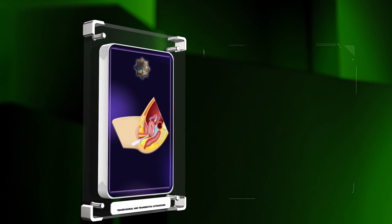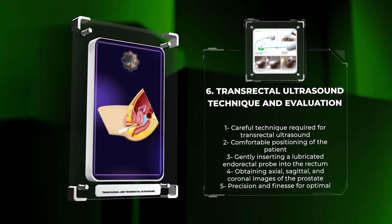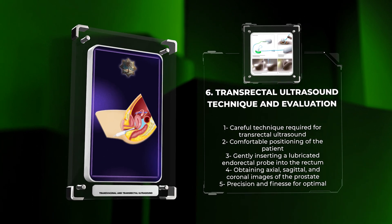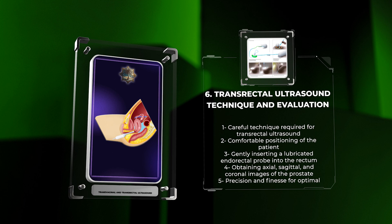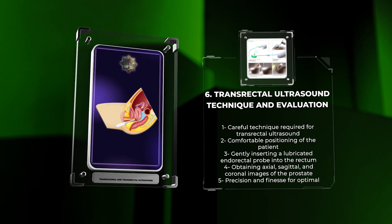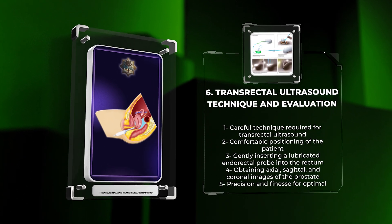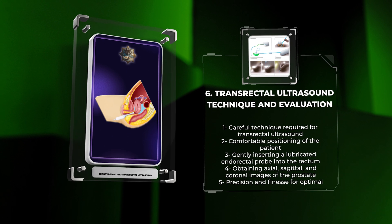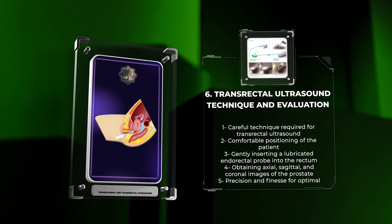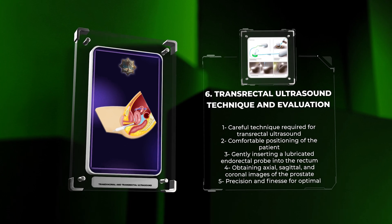For a successful evaluation of the prostate gland, transrectal ultrasound requires a careful technique. The patient is positioned comfortably, and a lubricated endorectal probe is gently inserted into the rectum to visualize the prostate and surrounding structures in real time. The examination involves obtaining axial, sagittal, and coronal images of the prostate, paying attention to nodules, calcifications, and suspicious areas. Precision and finesse are crucial for optimal imaging and interpretation of prostate anatomy and potential pathology.